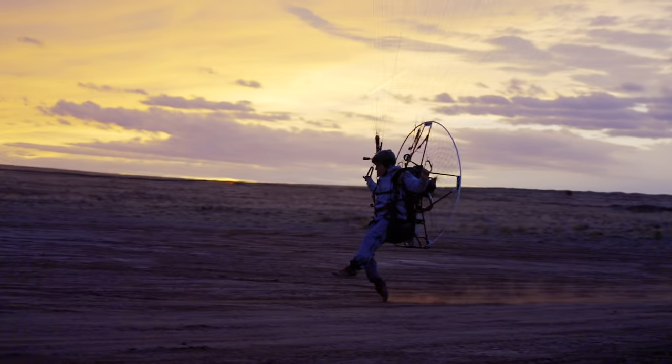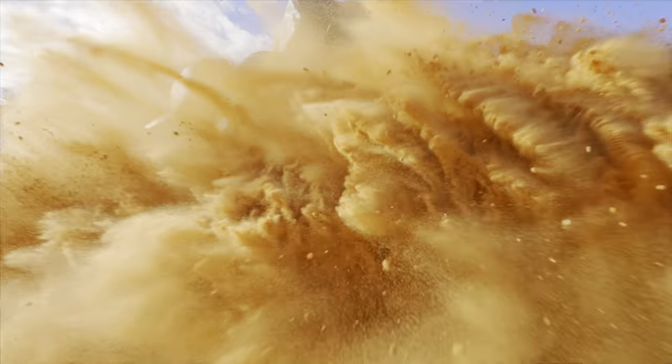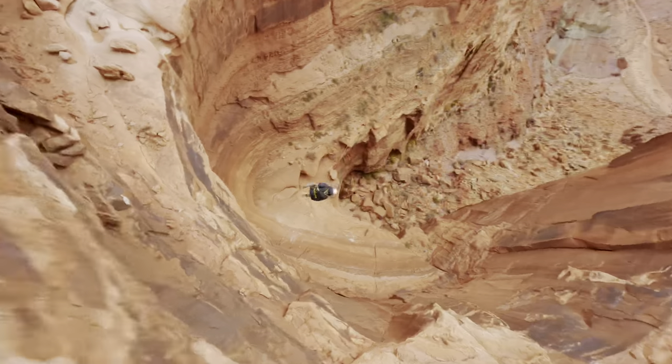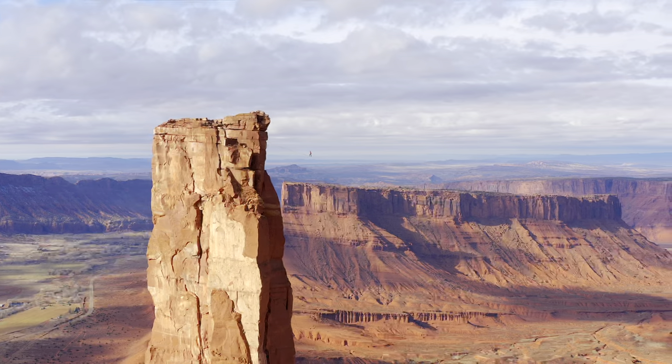Kicker and I are off to another adventure. We're taking the Bronco to the Moab desert in the middle of winter to see what kind of wild adventures and people you can find. This time we're editing in Dolby Vision to bring you the most immersive image we can.